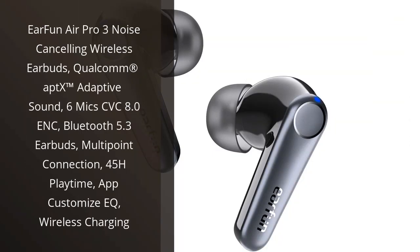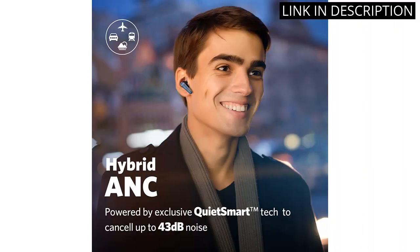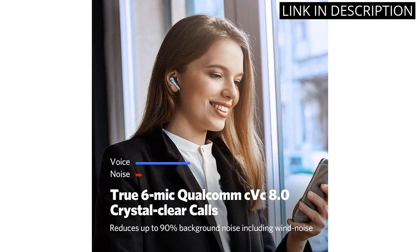I recently purchased the EarFun Air Pro 3 Noise Cancelling Wireless Earbuds and I am completely satisfied with my purchase. The sound quality is amazing thanks to the Qualcomm Aptx Adaptive Sound Technology. The 6-Mic CVC 8.0 ENC technology ensures excellent call quality even in noisy environments.